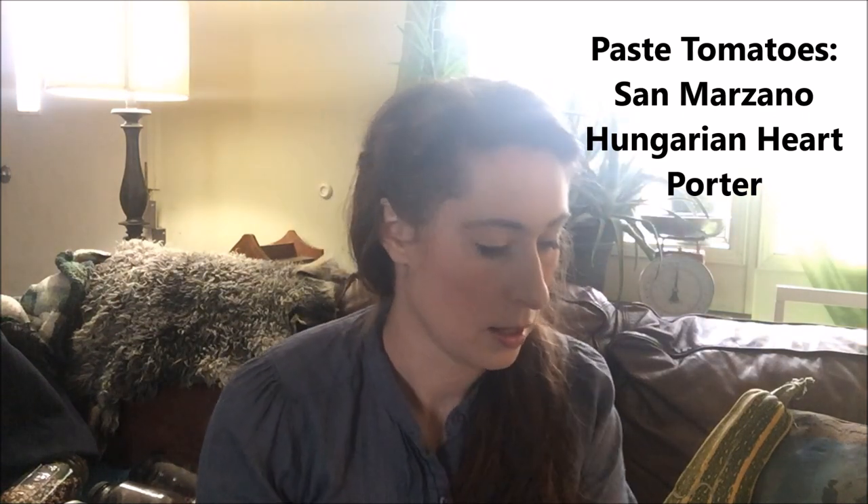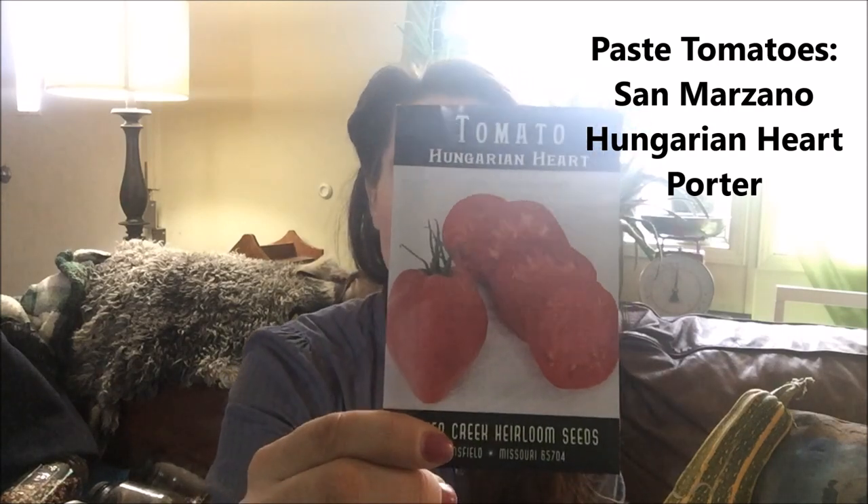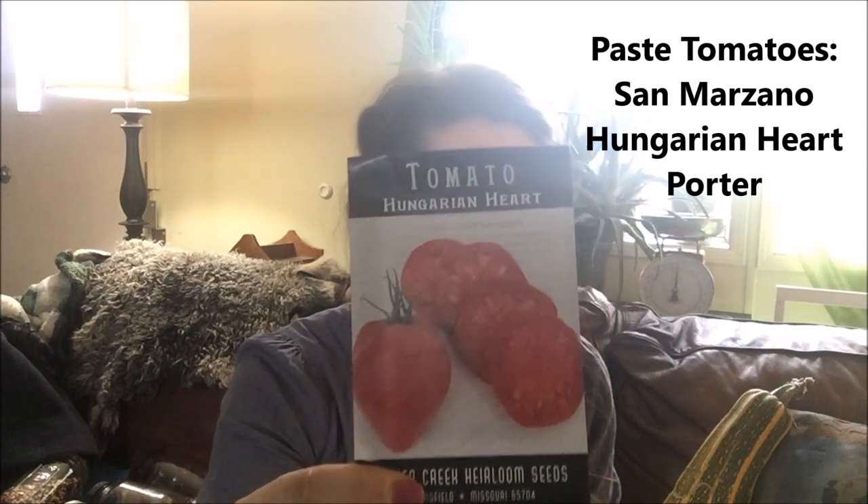Hungarian Heart is another paste tomato. This one came from Baker Creek and I really liked it — these can get over a pound. They're really nice meaty sauce tomatoes. The third sauce tomato I'm growing is Porter. Those are really small, not a lot bigger than a cherry tomato — maybe one ounce — and they're still a really good paste tomato. They're drought tolerant, and I don't get a lot of water where I live; we don't get much rain and I don't have a very good well. So growing varieties that are more drought tolerant has been really helpful. And it's also a short season variety.